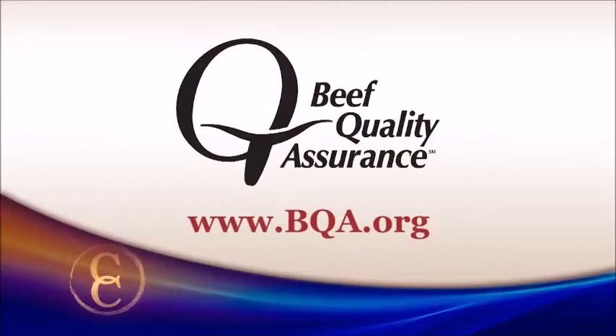Don't forget, the Beef Quality Assurance Program provides guidelines and training about best practices in beef production. You can get BQA certified — to start the process, just visit the website bqa.org.